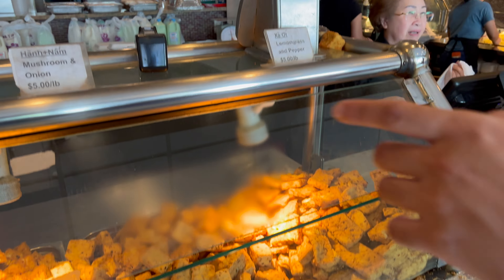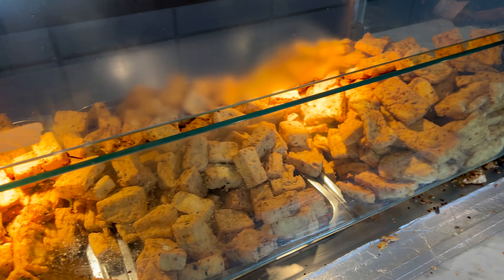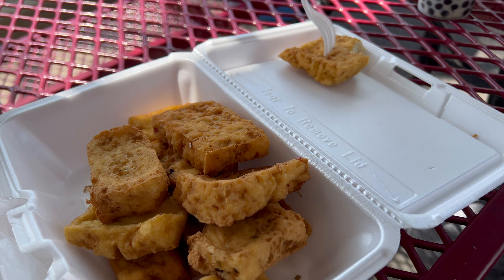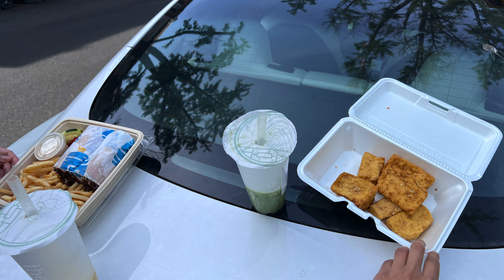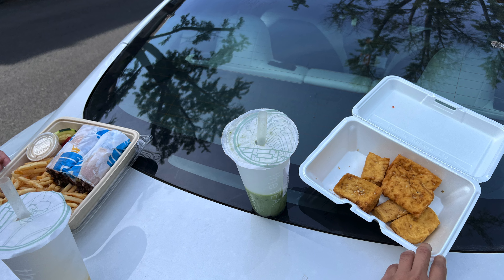Quickly jumping to the next one — I went to a place called Eden Center and got a bunch of tofu. The tofu here had a few flavors: I think mushroom and onion was one, plain was another, and black pepper was another. They were pretty good — you can see us eating here on top of the car.